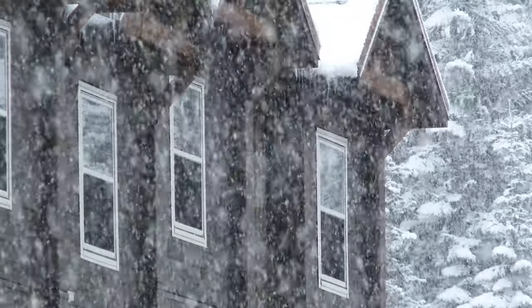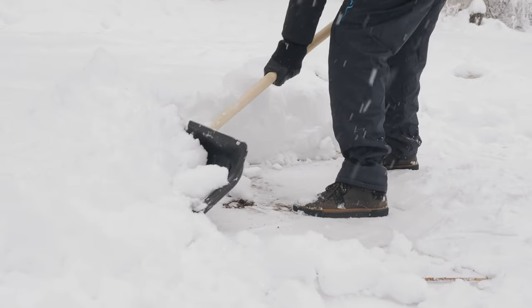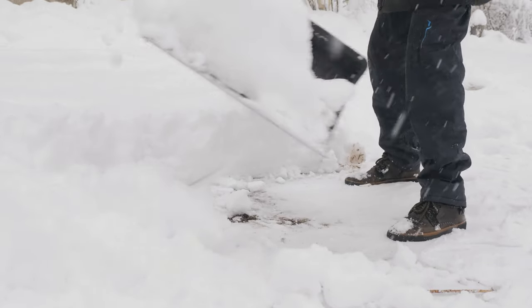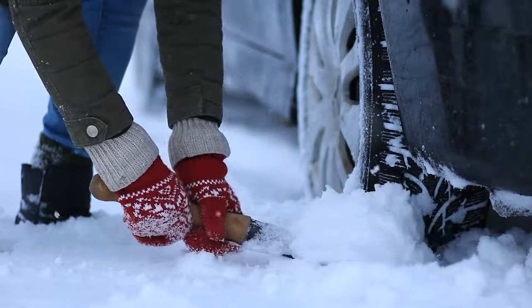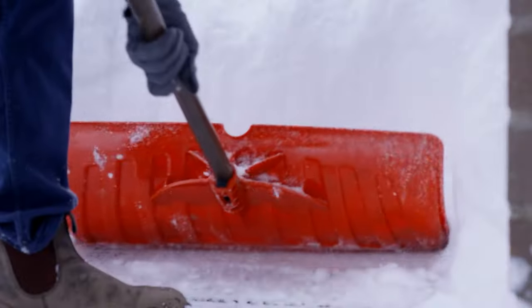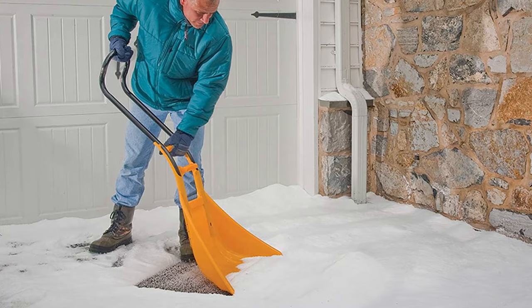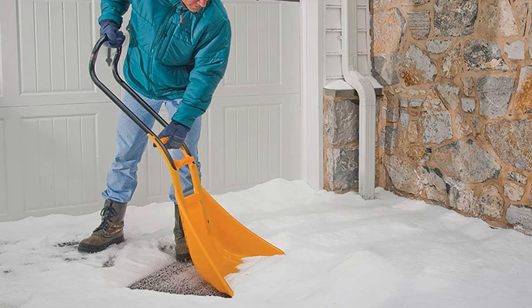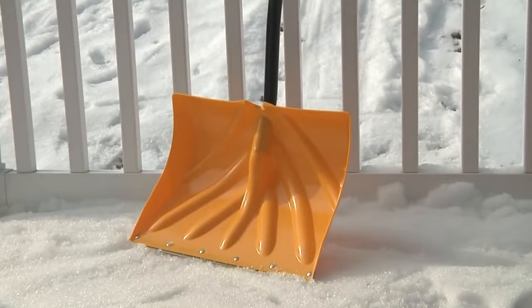Living in an area prone to snowfall? Having one of the best snow shovels on hand is a must, especially when those intense blizzards hit. But don't just grab any old shovel — making a thoughtful choice is key. A snow shovel isn't a one-size-fits-all deal. Look for one with a comfy grip and a well-designed blade to make clearing snow a breeze and reduce the chances of getting hurt in the process.